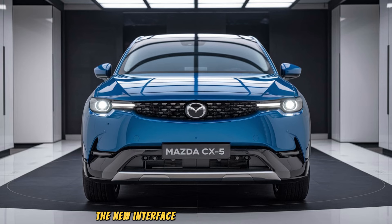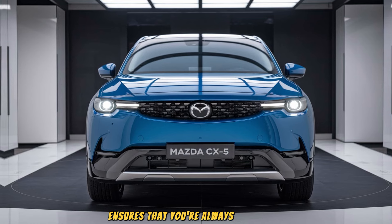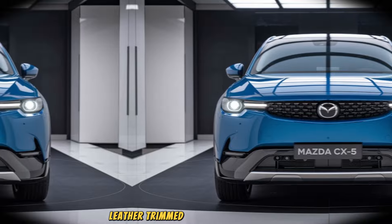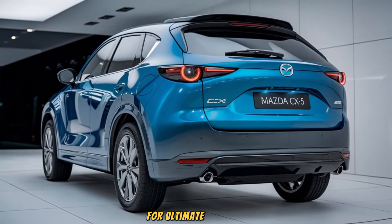The new interface is smooth and easy to use, and the placement of the screen ensures that you're always in control without being distracted. You'll also find premium leather-trimmed seats in higher trims, offering both heating and ventilation for ultimate comfort.